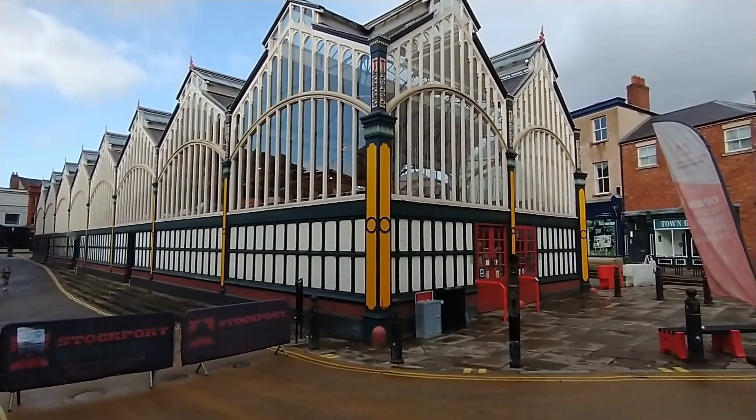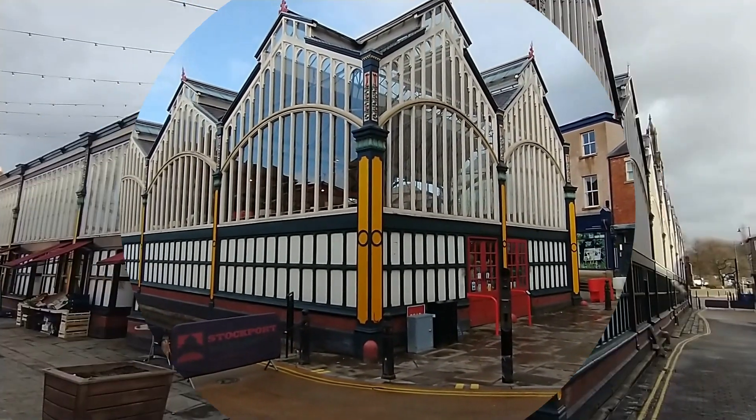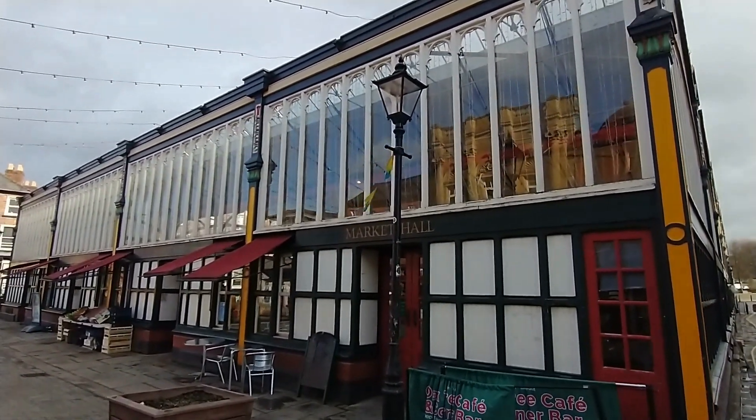Stockport Market was built in 1861, and has just won the best small market award in 2023.